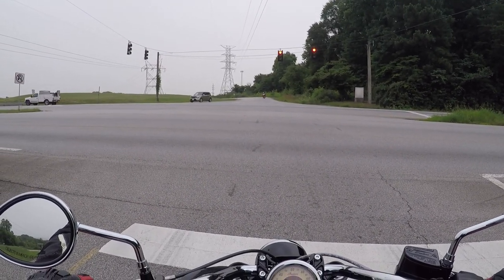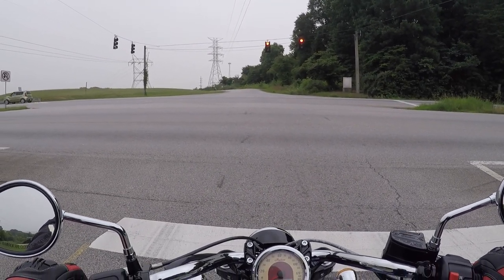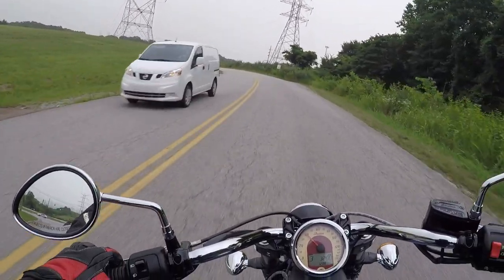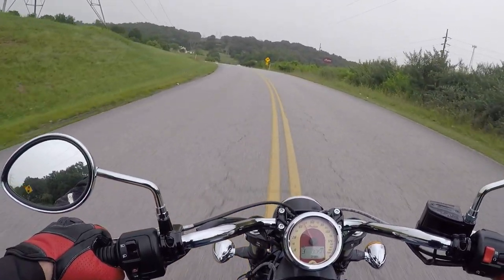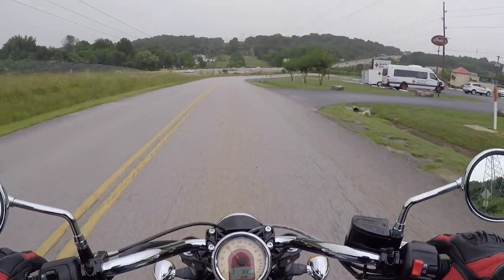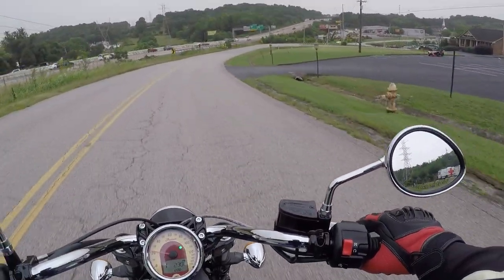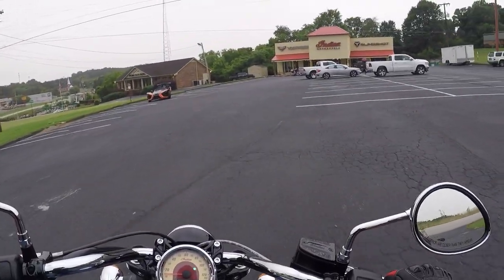Lots of cool stuff coming up — also going to be doing some vehicle test drives. You can really dive this thing into a corner — it's sneaky agile, and that's what I love about it. All right, we're back at the mothership — Crockett Powersports. Another successful test ride.